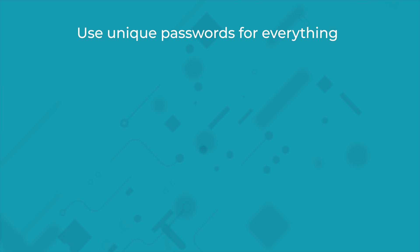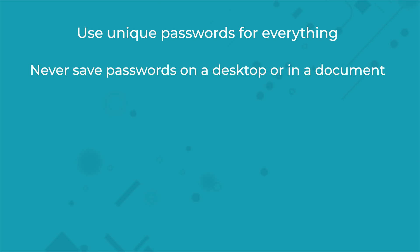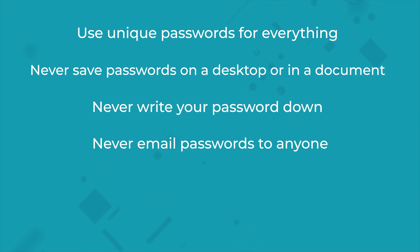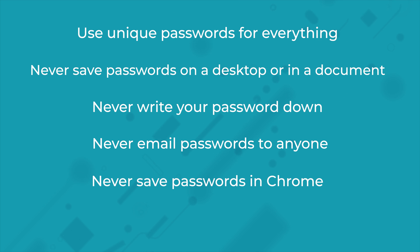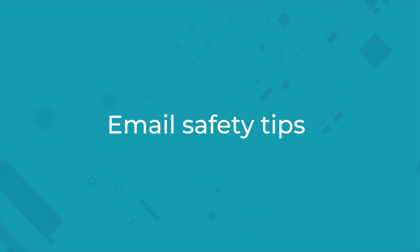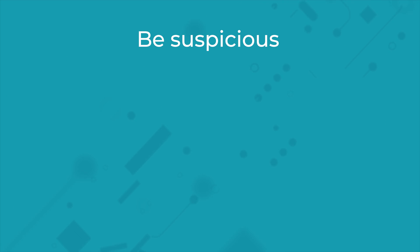Good password management: use unique passwords for everything. These should be strong — use numbers, letters, upper and lowercase, and symbols. Never save passwords on a desktop or in a document, never write your password down, never email your password to anyone, and never save your password in your browser as it's very insecure. Use two-factor authentication wherever you can.